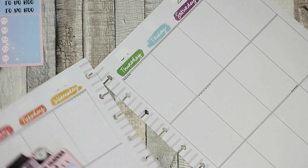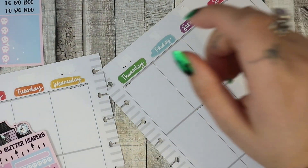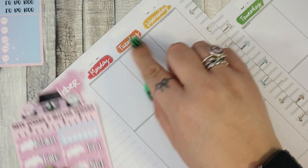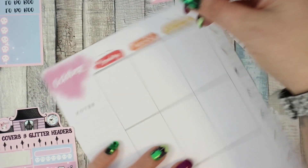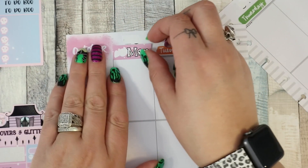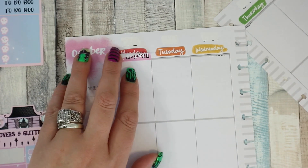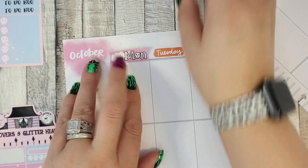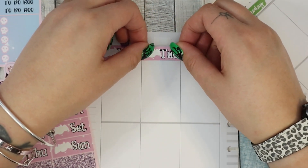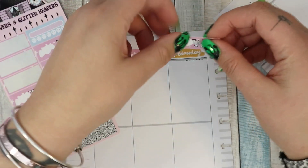Oh, my tip-x ran out — good job I've got like eight million. Barely even a pause while I got new tip-x. I think the stickers should be thick enough that I don't need to cover up the actual days. I'm definitely going to need some washi up top — I hate tip-x, well I don't hate it, I love what it does, I just hate the feel and look of it by itself, so I'm going to cover that up.